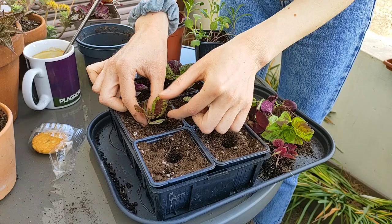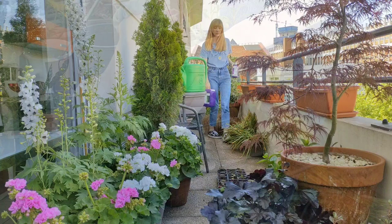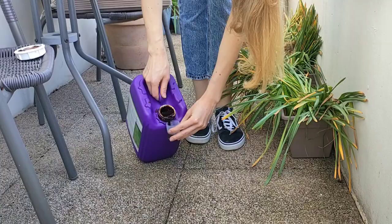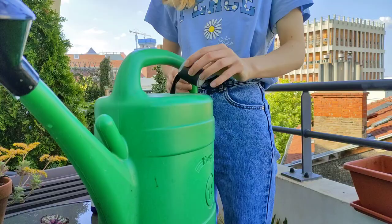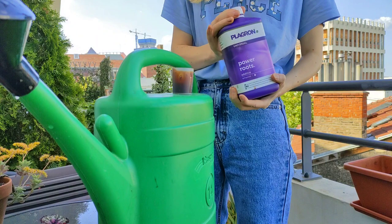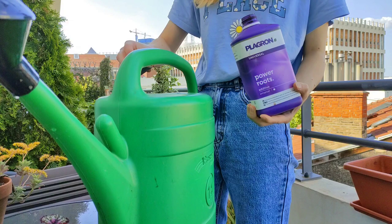It never ceases to amaze me that these tiny seedlings have such long roots already. I'm going to water and fertilize them. I will use half-strength alga grow fertilizer, and additive power roots to help them with transplant shock and to encourage healthy root growth. If you are interested in what plant care products I use and what they are meant for, I do have a separate video about that.